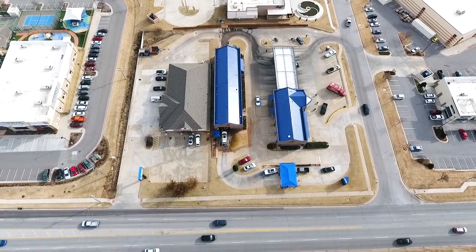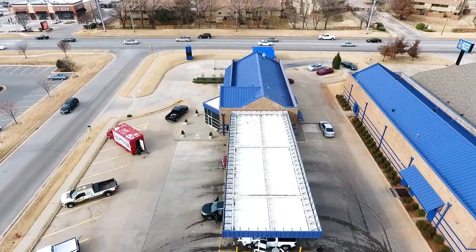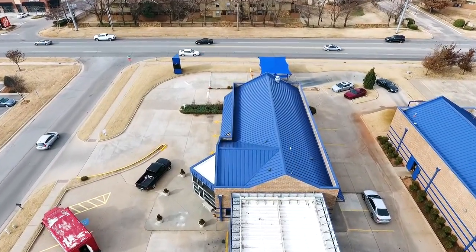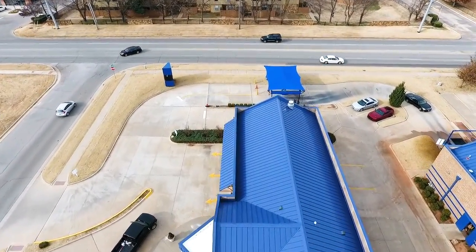Silverado Roofing was very communicative with us. The foreman on the property kept me informed about what was going on — like when they went home for the weekend — and kept us updated on the timeline and everything.